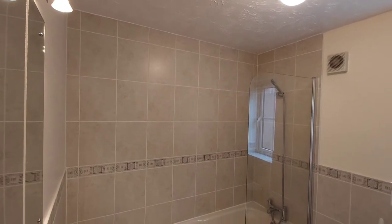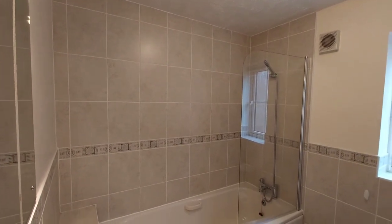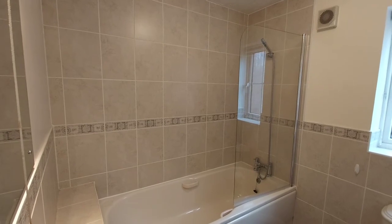And finally inside the family bathroom with a shower above the bath.